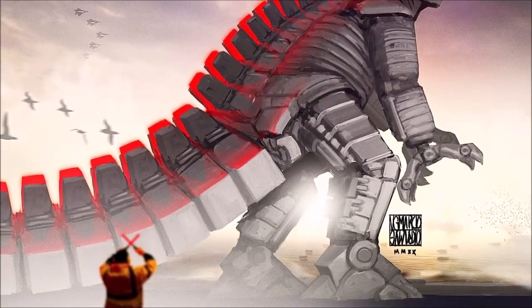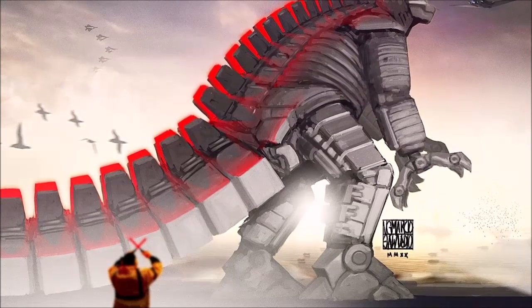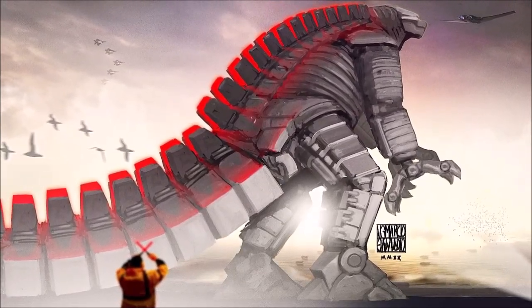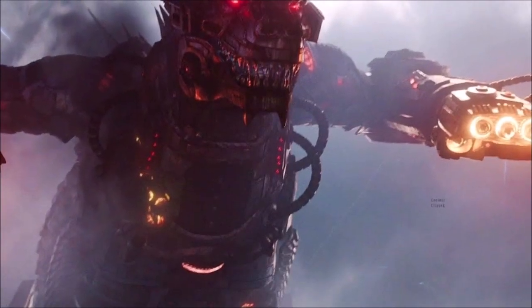As far as we know right now, the main antagonist in Godzilla vs. Kong is not in the title. It is neither of those two titans, but rather Mechagodzilla. Just by looking at a few of these toy lines and a few of these posters, you can tell there's a lot of potential for this titan.